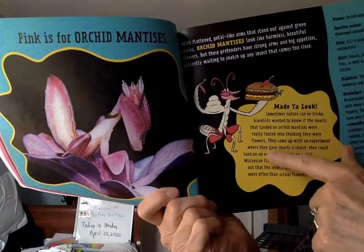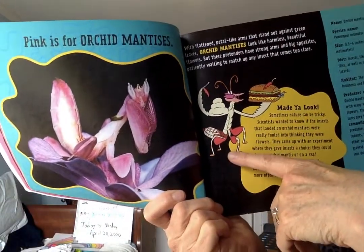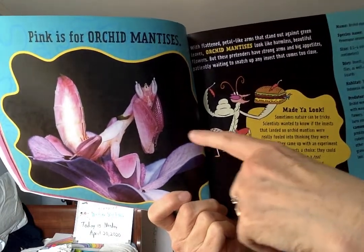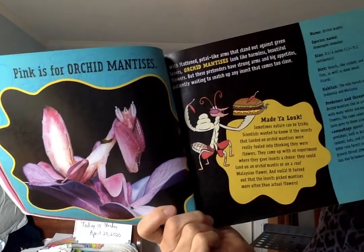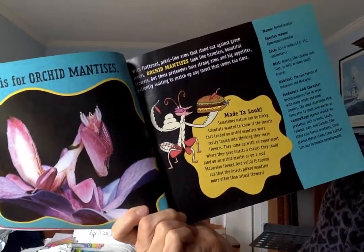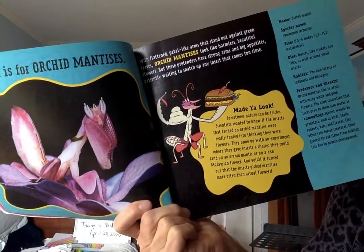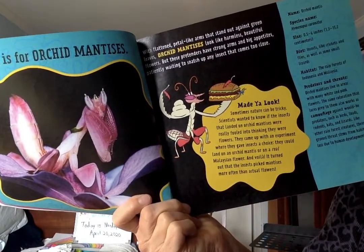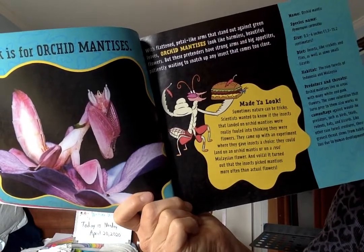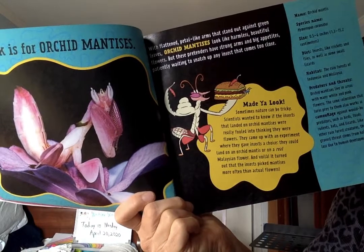Here's a really cool fact. This is our cartoon orchid mantis, and this is the real picture of the orchid mantis. Made you look! Sometimes nature can be tricky. Scientists wanted to know if the insects that landed on orchid mantises were really fooled into thinking they were flowers.